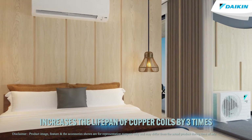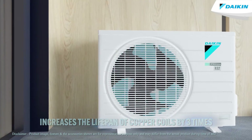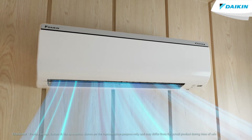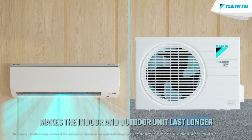This treatment increases the lifespan of the indoor and outdoor coils by approximately three times, making your air conditioner units last longer by lowering the rate of corrosion and making both the indoor and outdoor units corrosion resistant.